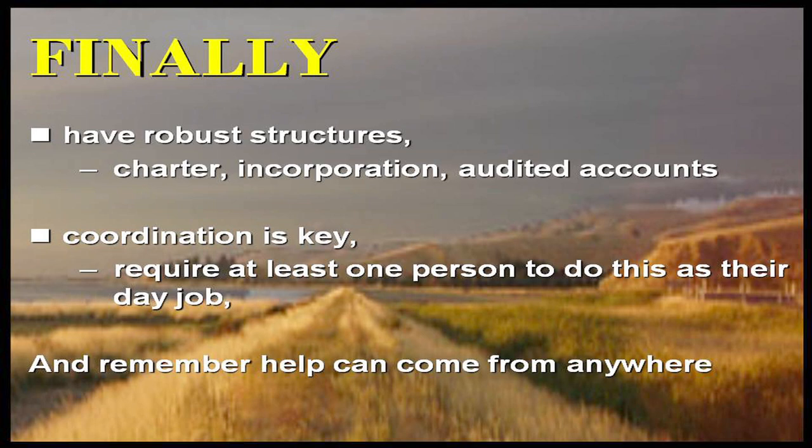People like success stories and they like aligning themselves with success — we've got a Prime Minister aligning himself with the story of rail trails for that very reason. It's useful to have success and build on it. We need to use established organisations and leverage off community focus groups. Robust structures are particularly important when asking for grant money — you've got to have charter incorporation and audit account structures — and it really helps to have one person doing this as their day job. Help comes from all over the place.